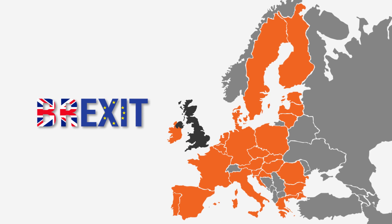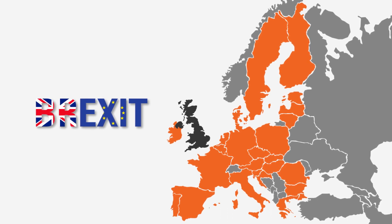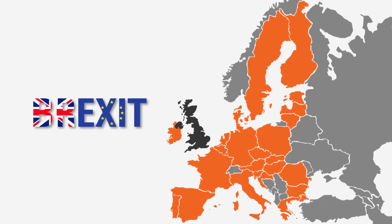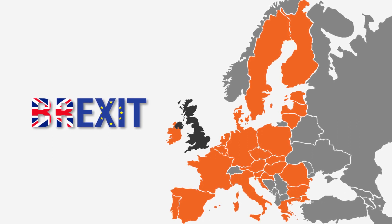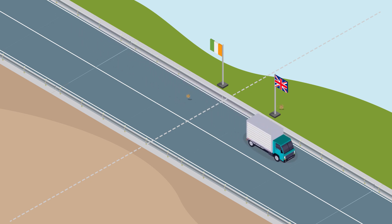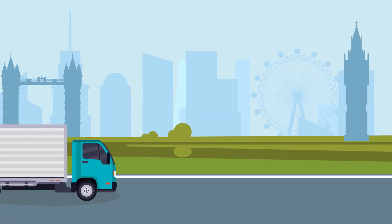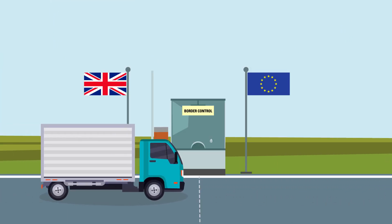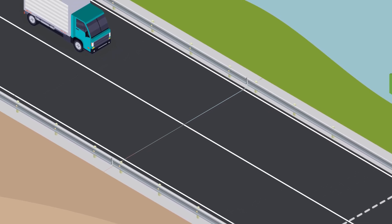Brexit will result in huge changes for Irish businesses transporting their goods to the EU through the UK via the land bridge and indeed even to the UK. Pre-Brexit, a loaded truck could travel to or through the UK without customs declarations and pass freely through the UK land bridge before entering continental Europe.